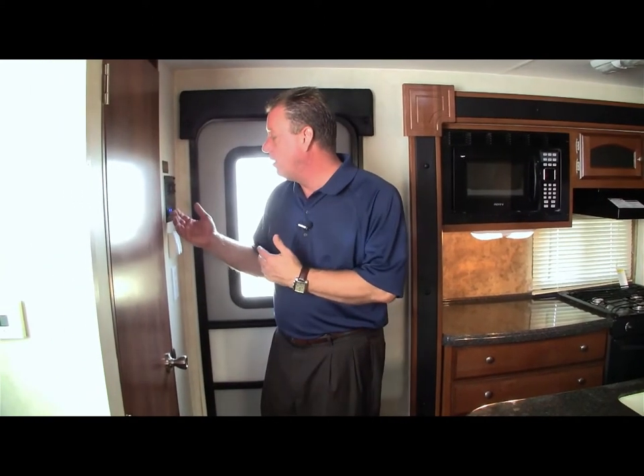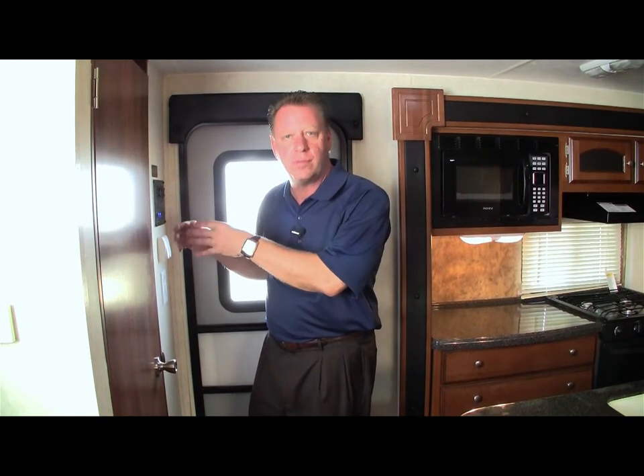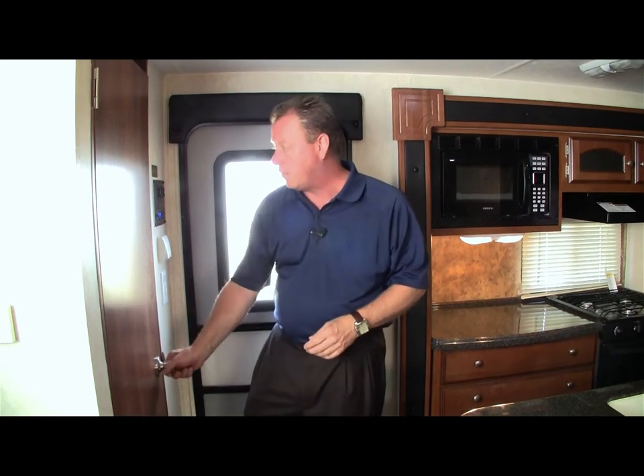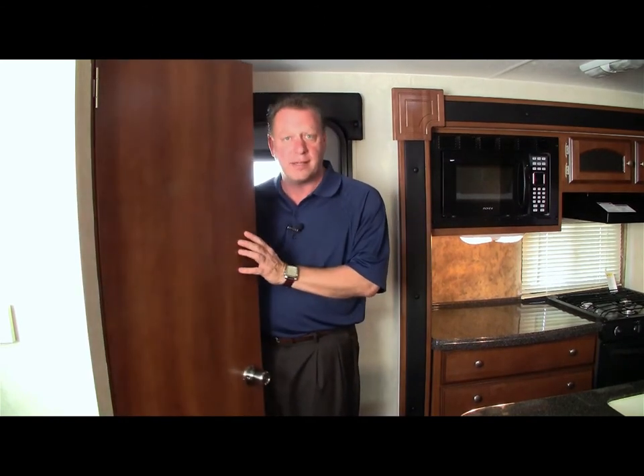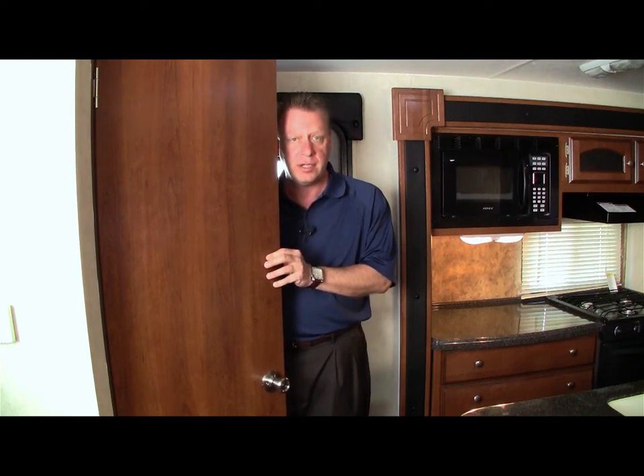Welcome to the inside of this Coachman 320 bunkhouse travel trailer. As we walk in the entrance door, directly to the right is our electrical control panel — it has all the switches and everything that runs this travel trailer. Right next to it is a full-length coat closet with shoe shelves inside as well.